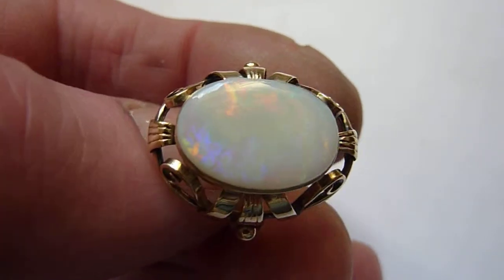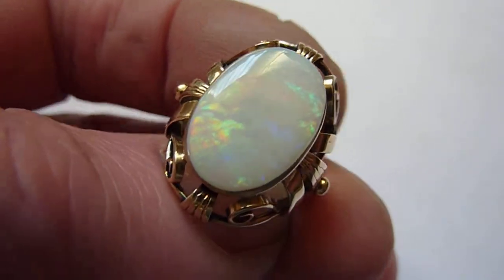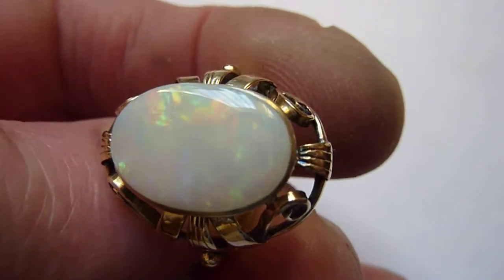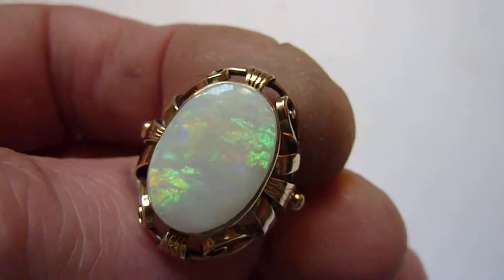This is a beautiful large natural opal from the Coober Pedy mines of Australia. It'll be 6 carats, possibly a little bit more, and as you can see, a grey background color with all the colors of the rainbow across its entire surface.